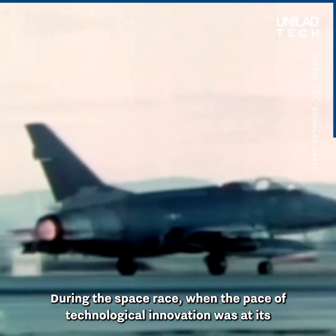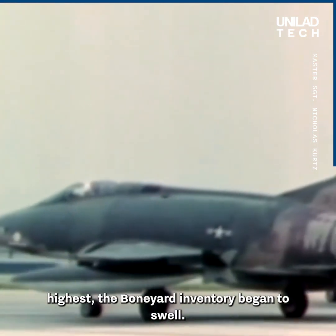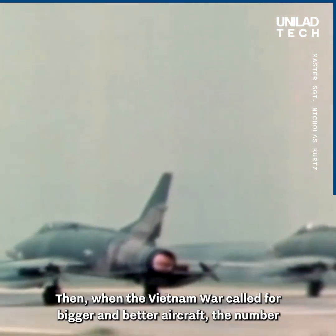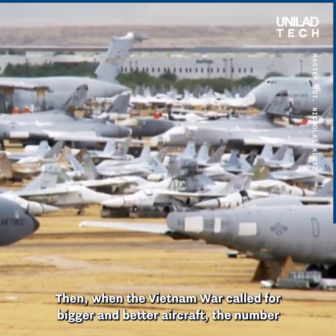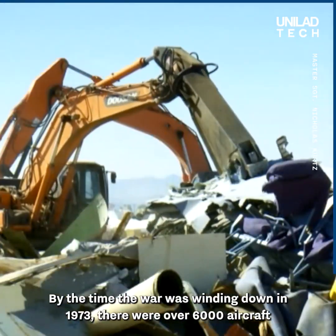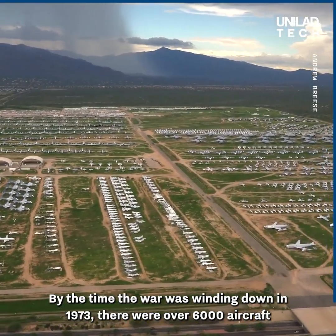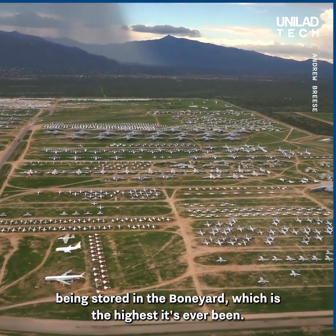During the Space Race, when the pace of technological innovation was at its highest, the boneyard inventory began to swell. Then, when the Vietnam War called for bigger and better aircraft, the number in the boneyard grew even higher. By the time the war was winding down in 1973, there were over 6,000 aircraft being stored in the boneyard, which is the highest it's ever been.